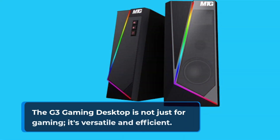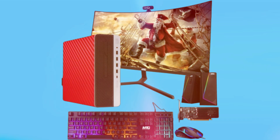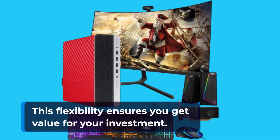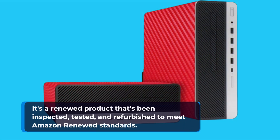The G3 Gaming Desktop is not just for gaming — it's versatile and efficient. Its advanced hardware components make it suitable for office work, school projects, and more. This flexibility ensures you get value for your investment. It's a renewed product that's been inspected, tested, and refurbished to meet Amazon renewed standards.